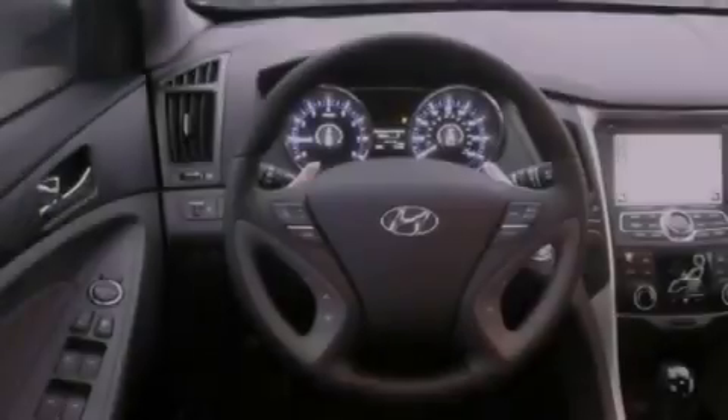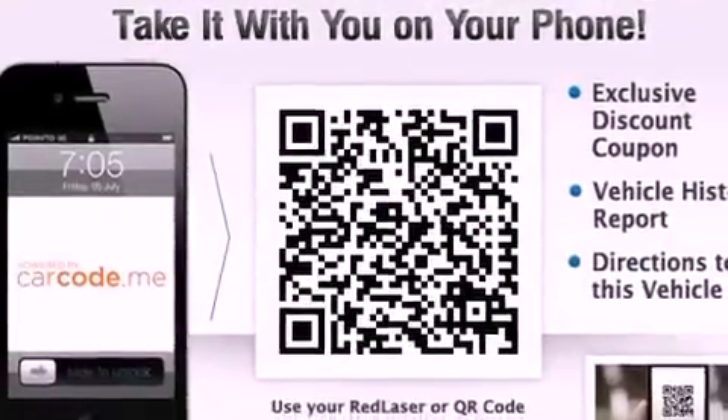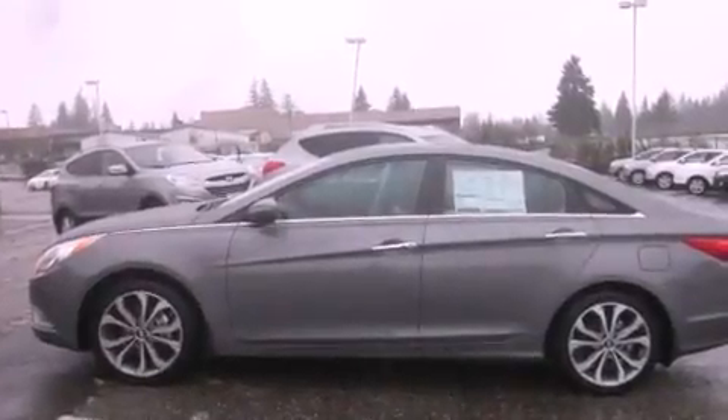The following features are also included: air conditioning, a second-row folding seat, cruise control, a leather-wrapped steering wheel, a security system, fog lamps, an anti-lock braking system, a passenger-side airbag, steering wheel-mounted controls, and alloy wheels.